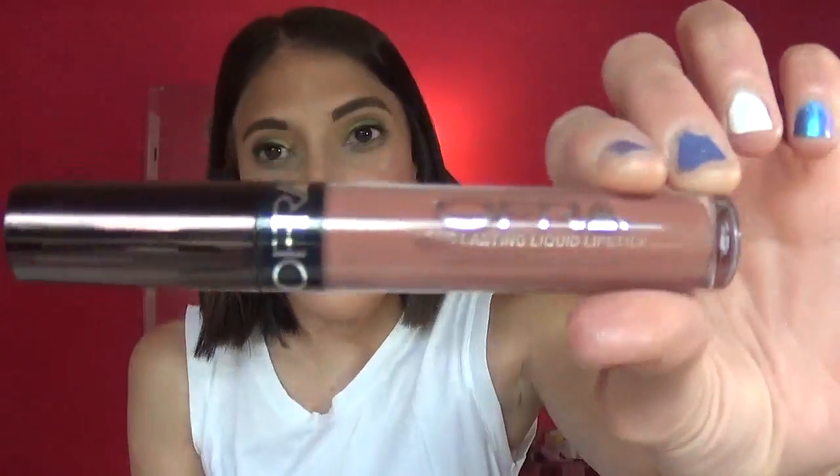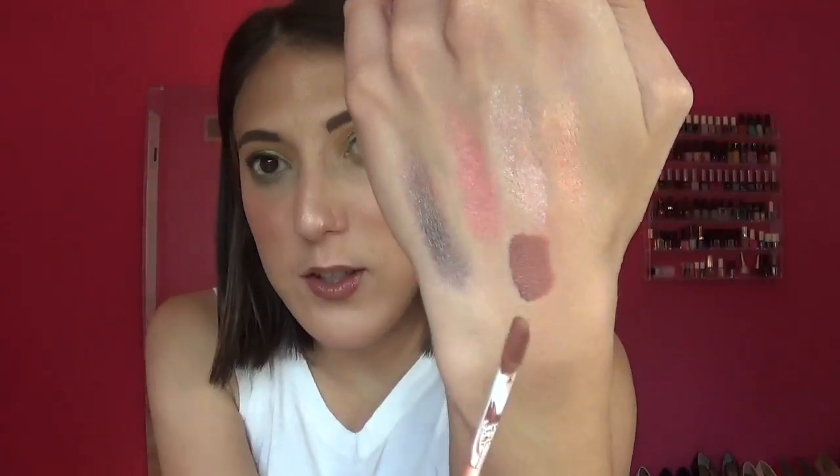I want to talk about my lip today — I'm wearing the Ofra Long Lasting Liquid Lipstick in the shade Verona, which was in our BoxyCharm. This shade is so pretty. I'm so glad I got a neutral one because I get a lot of bold lipsticks in my BoxyCharm, and it's just nice to have a nude I can wear every single day. It's so easy and comfortable and it does last.